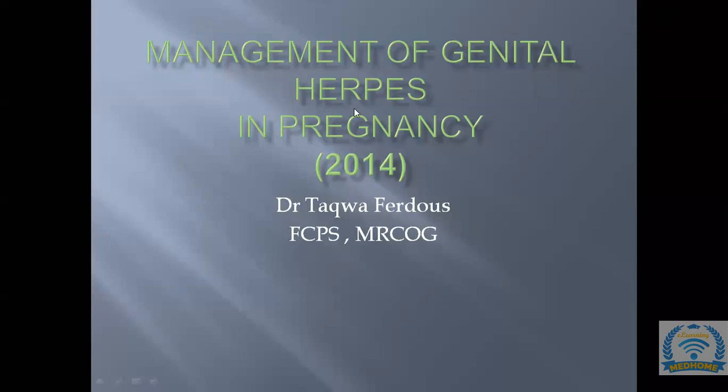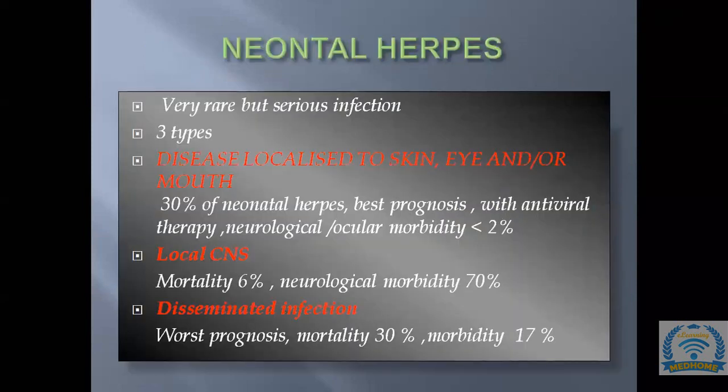The last topic of today's session is management of genital herpes in pregnancy — a guideline launched in 2014. Neonatal herpes is very rare but a serious infection.